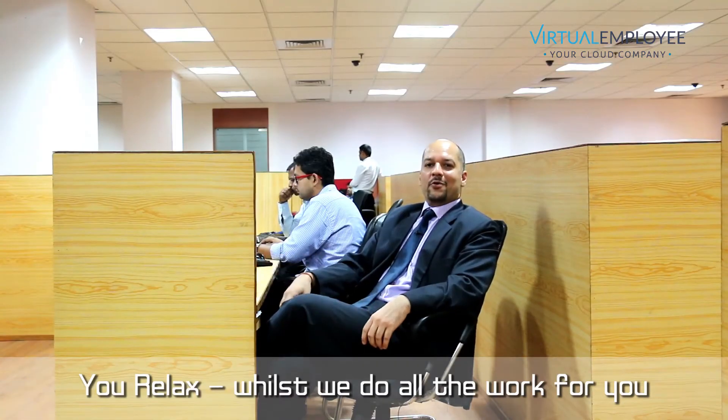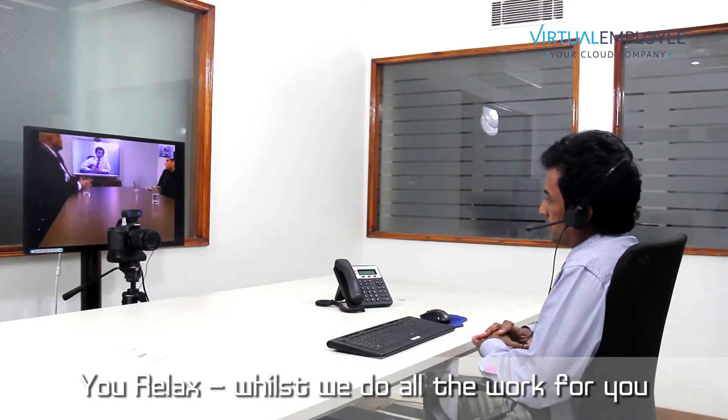Whilst we recruit in accordance to your instructions so you're in control, you don't have to do any of the work — just sit back, review and interview the candidates we shortlist for you.